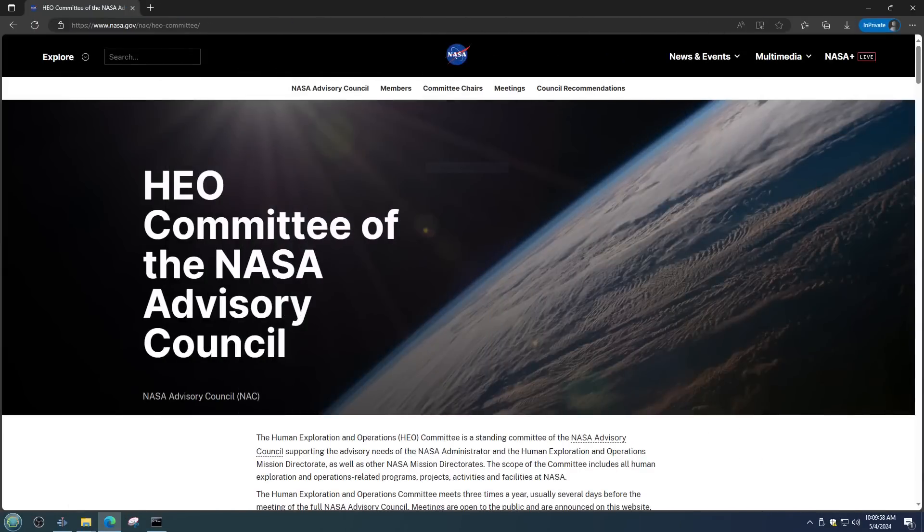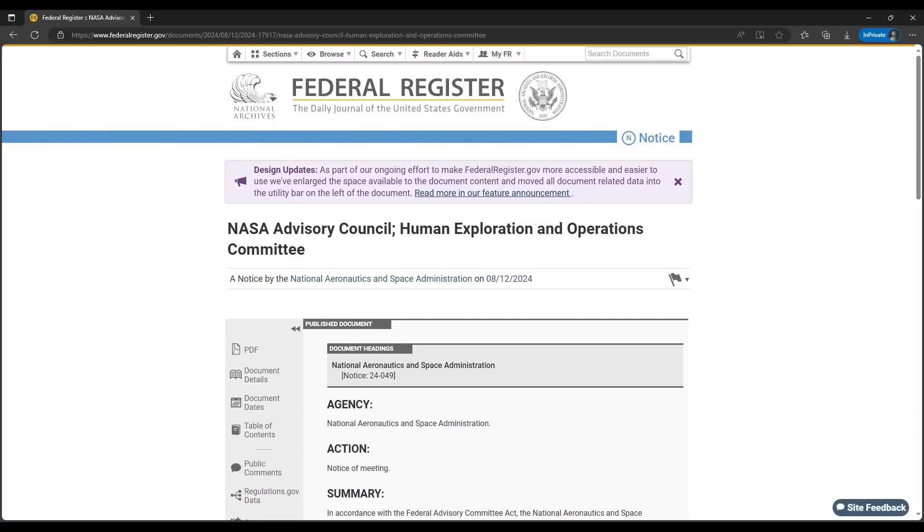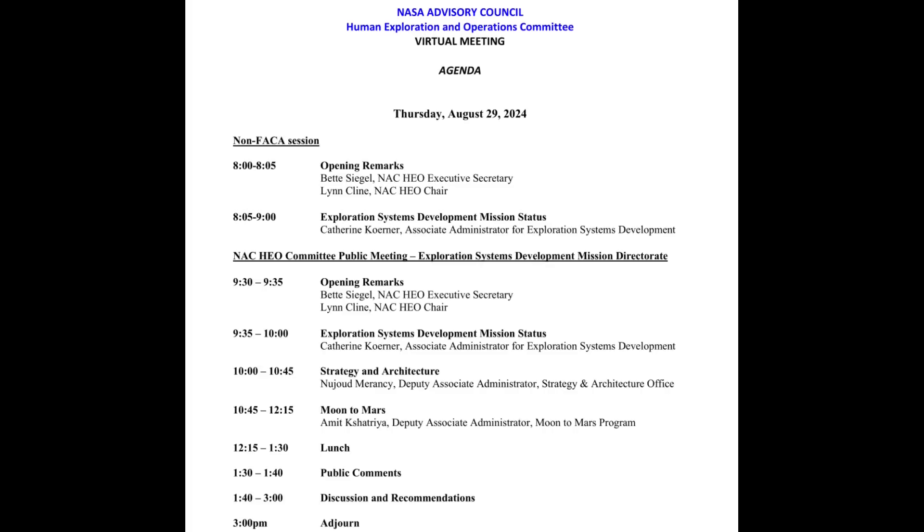In other news and notes from the week, the Human Exploration and Operations Committee of the NASA Advisory Council is having another meeting on August 29, as announced in the Federal Register on Monday, August 12. That will be another opportunity to hear from NASA Exploration Directorate leadership, and we'll hope there are some new details about preparations for Artemis 2 and planning for Artemis 3 and beyond.